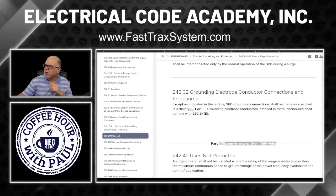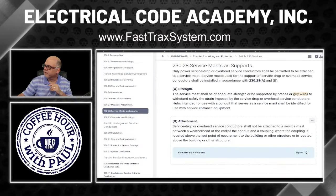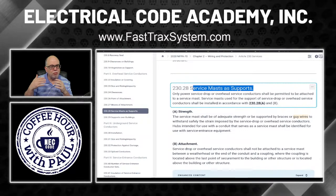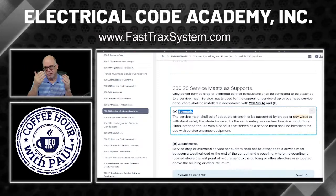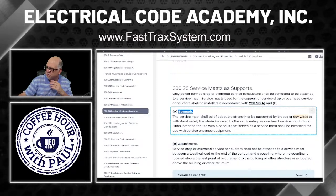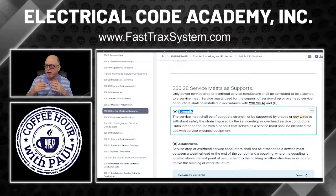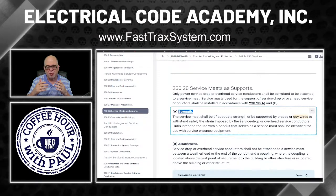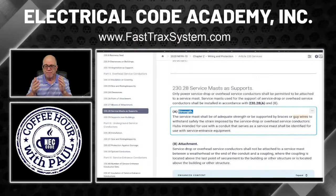Over in the code at 230.28 — service masts and supports. Obviously you're not going to extend PVC up; the heat of the day bends under the tension from the service drop. Where the mast is actually supporting the drop, whether it's a utility service drop or you're the electrician who ran the overhead service conductors — if you don't know the difference between overhead service conductors, service drops, service laterals, underground service conductors, and service entrance conductors, go to Article 100.